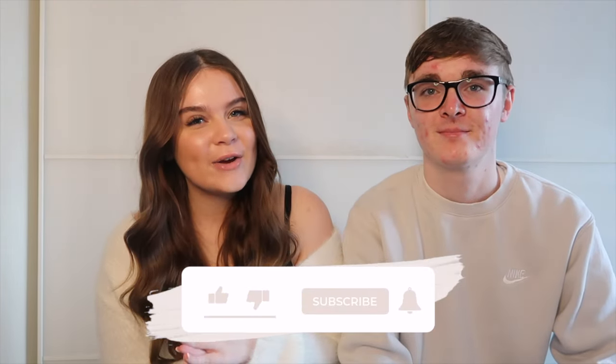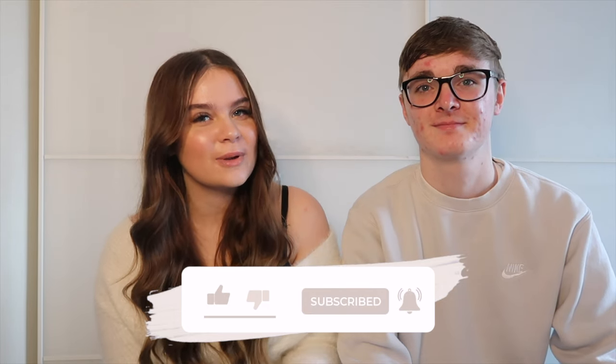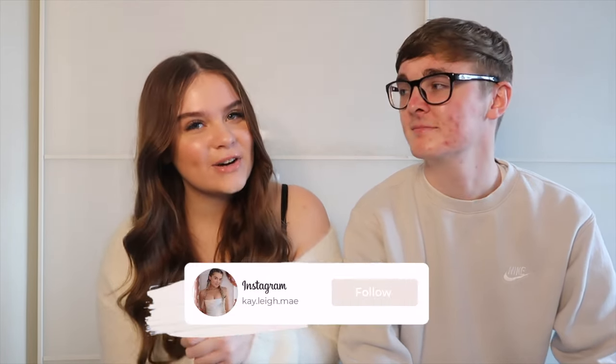Before we get into this video, make sure that you like and subscribe, turn the notification bell on so you'll be notified when content uploads, and follow me on Instagram. Let's get straight into the video.